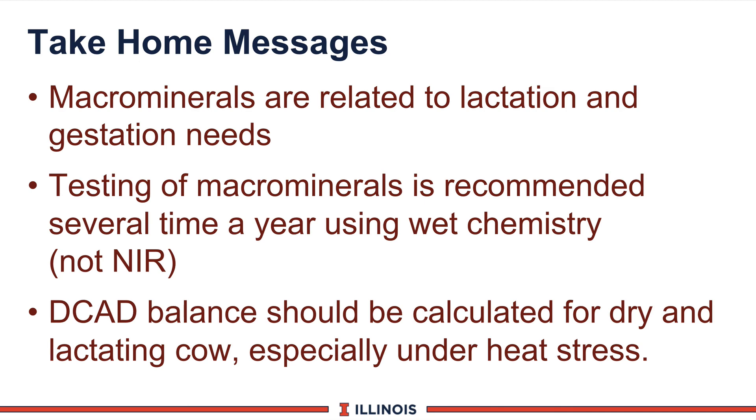As we complete this module, here are the take-home messages. Macrominerals are related to both lactation and gestation needs. Testing of macrominerals is recommended several times a year using wet chemistry, not NIR analysis. And DCAD balances should be calculated for both dry and lactating cows, and for lactating cows especially under heat stress. That completes this module — thanks, have a great day.